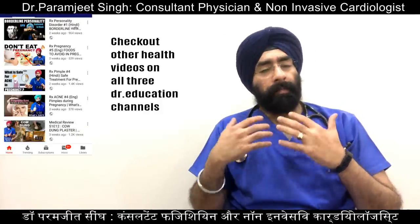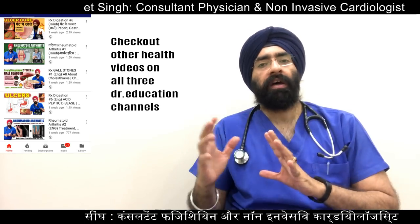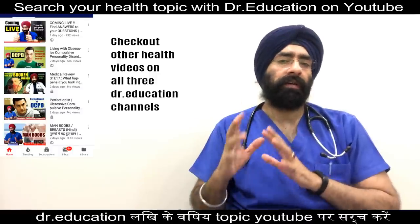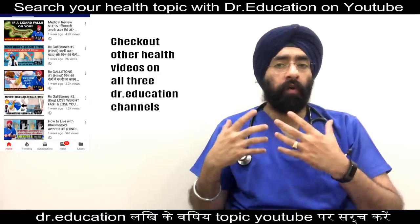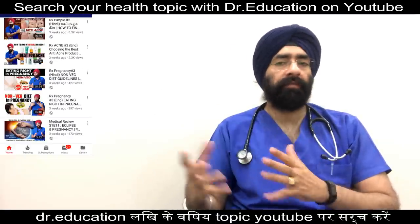We have started a series where we explain blood tests — why they are done, how they are done, and their normal ranges. Vitamin B12 is an important blood test that measures how much vitamin B12 is in your blood. This is a very important test, which is why we are covering it before other tests.